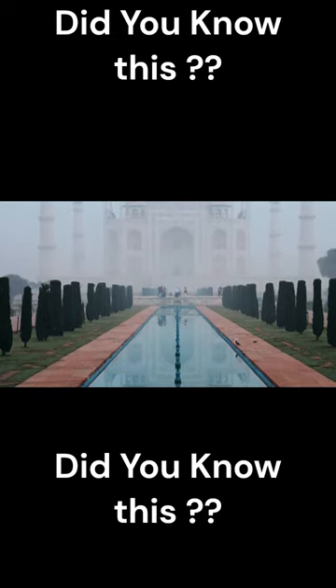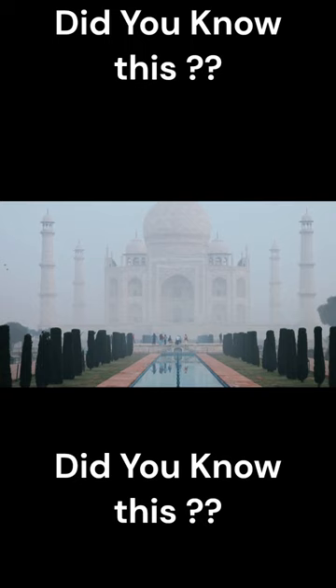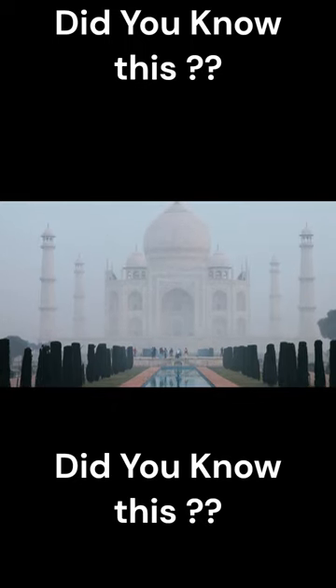The Taj Mahal's minarets, which are the four tall towers on the corners of the building, are not entirely vertical, but are slightly tilted outward to prevent them from falling on the main structure in case of an earthquake.